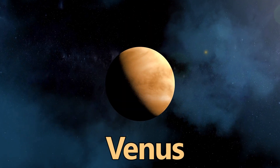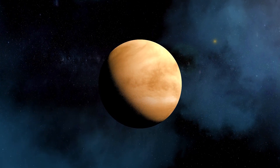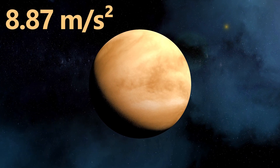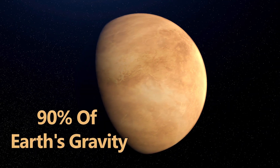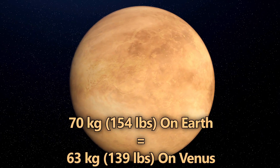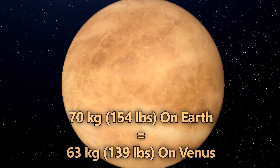Venus, often called Earth's twin due to their similar size and composition, has a gravity of 8.87 meters per second squared, or 29 feet per second squared — approximately 90% of Earth's gravity. If you weigh 70 kilograms, or 154 pounds on Earth, you would weigh around 63 kilograms, or 139 pounds on Venus.